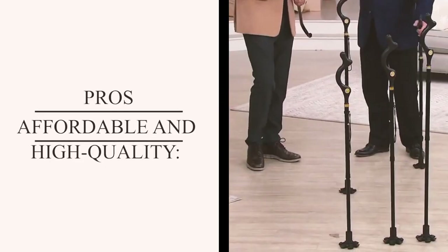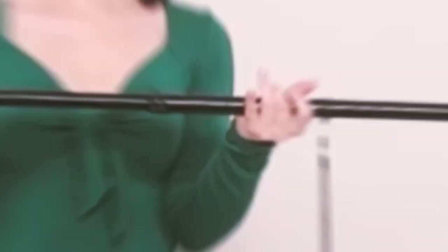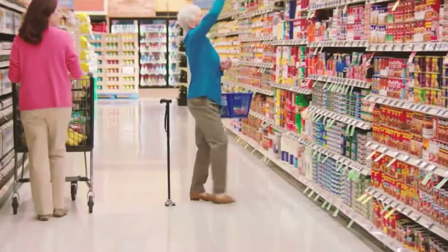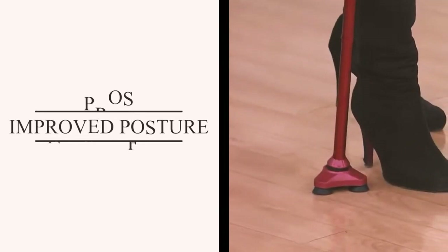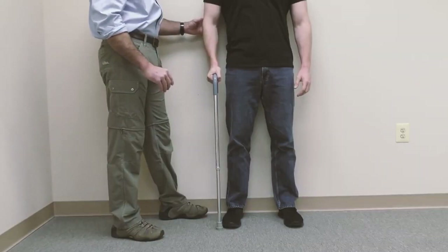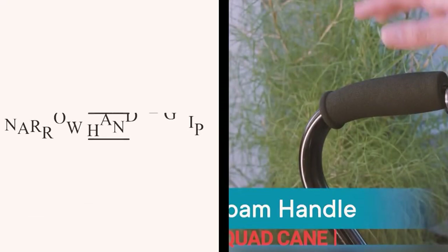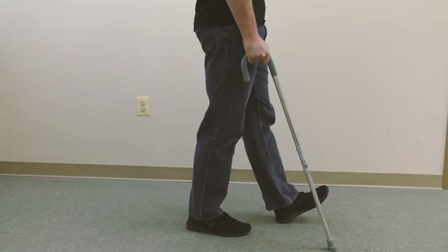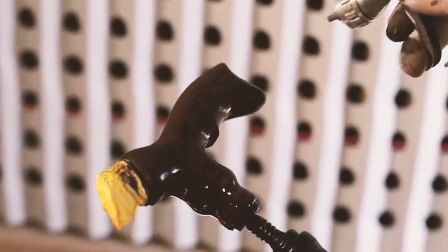The pros are affordability and high quality — users appreciate the affordability and quality, noting it's a cost-effective alternative to options from local pharmacies or big box stores. Many users mentioned the cane provides a more comfortable grip that reduces pressure on the wrist and hand. The cons include a narrow handle grip that may compress hand nerves, requiring some users to add additional padding, and a learning curve for those new to using a cane.